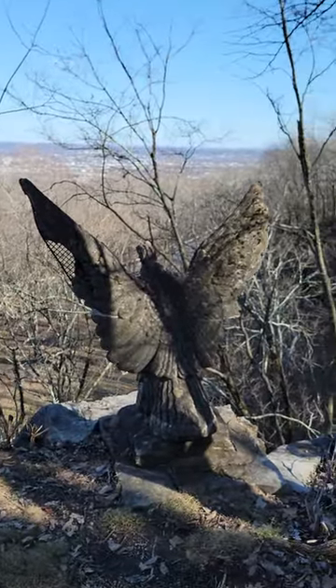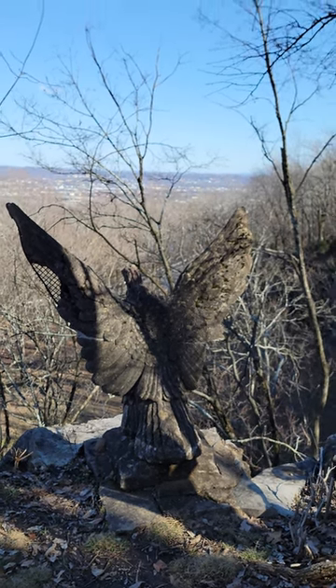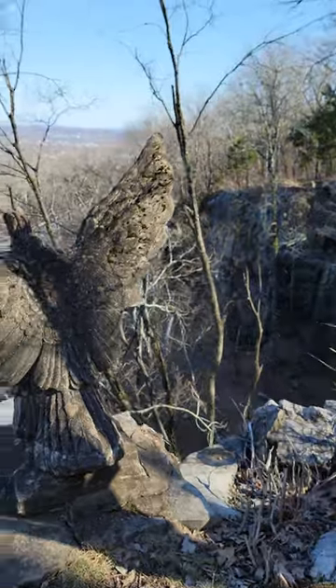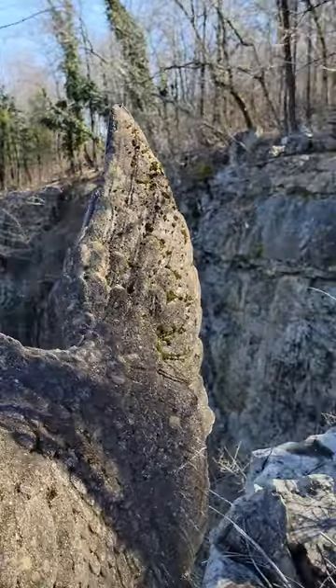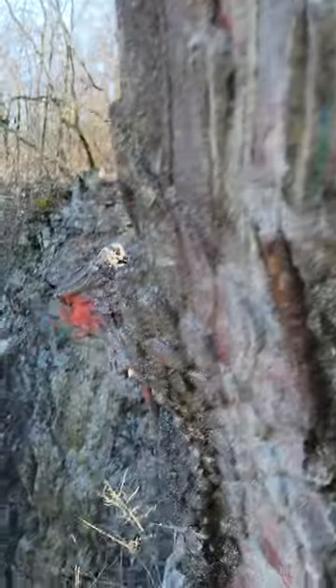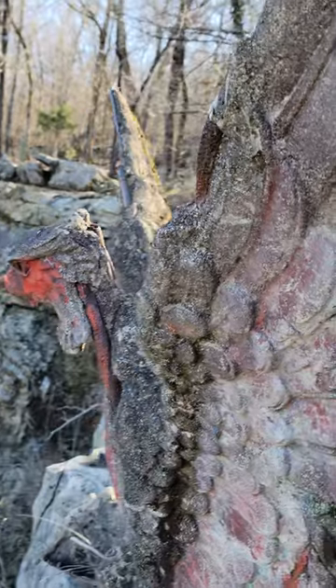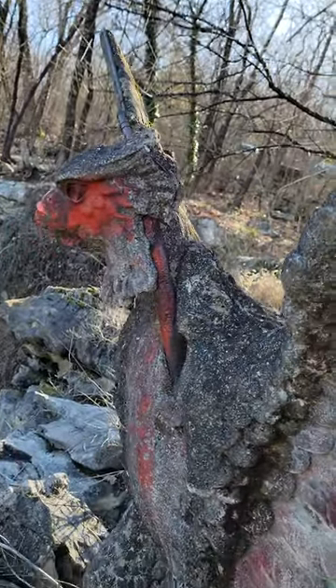Well, while they're worn, this is the back. Now I'm going to try to get it to where you can see the front, but obviously with a cliff edge right there, I can't exactly get super close, but you get the idea.